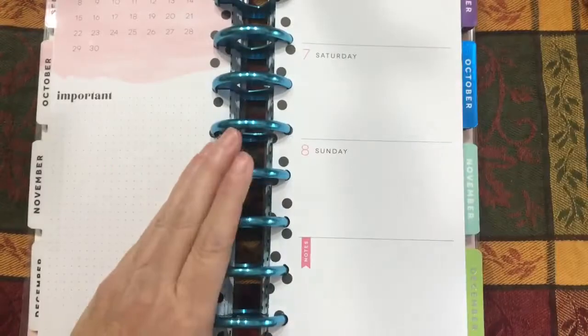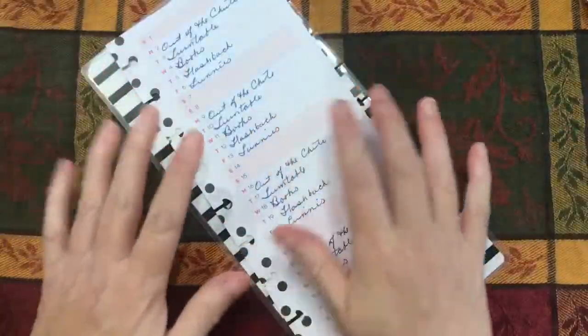The neat thing about Happy Planner is they're ring-bound. I can roll my pages back and just look at this — this one section is all that takes up space on my desk. Or I can take a page out, move this aside, and work just with this page.